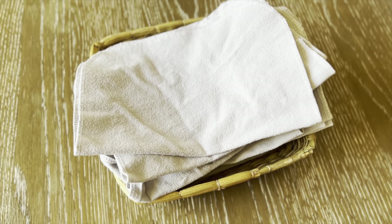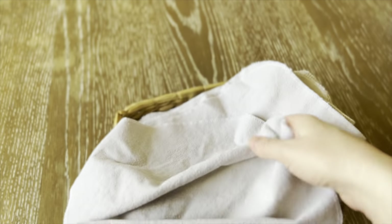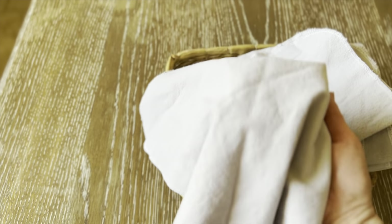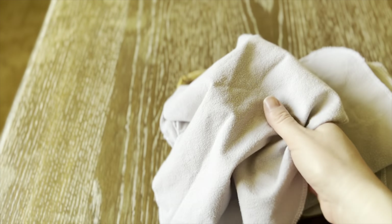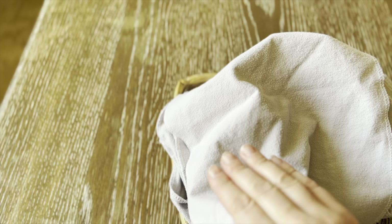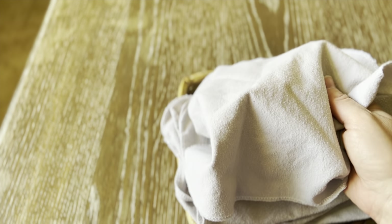Number eight on the list is unpaper towels. There are a few things we still use paper towels for, but for the things that aren't too nasty, we use these cloth unpaper towels that I found on Etsy. These are great for cleaning up spills and drying your hands. Regular hand towels and washcloths serve the same purpose, so there's no need to go out and buy these if you already have what you need.